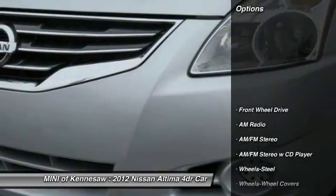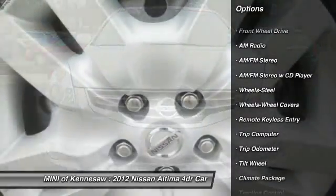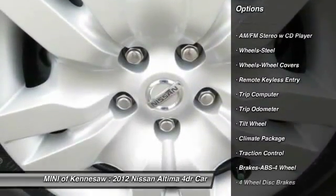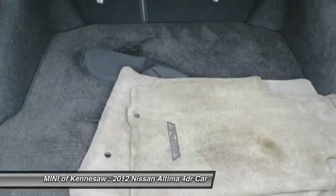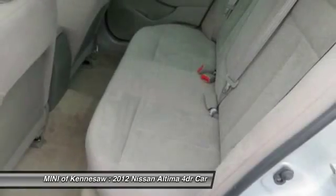Here are some of this vehicle's great options: anti-lock braking system, traction control, front air conditioning, power steering, cruise control, front wheel drive, rear defrost, AM-FM stereo radio, trip computer, and child safety locks.